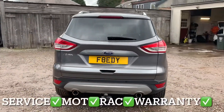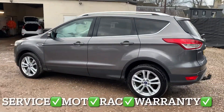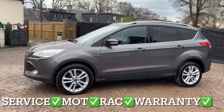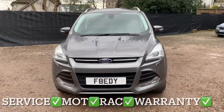This Ford Cougar has covered 106,577 miles and the mileage is guaranteed. You'll get it with a full service, 12 months independent MOT, 12 months roadside assistance, and 6 months Personal Labour Warranty with unlimited claims.